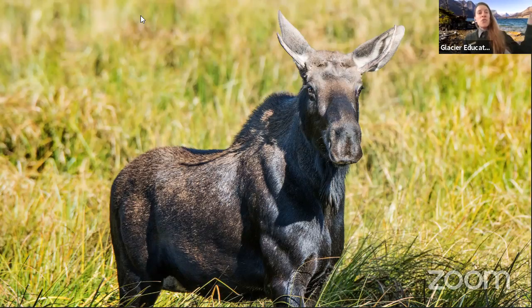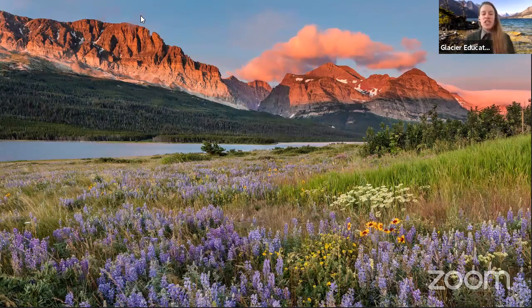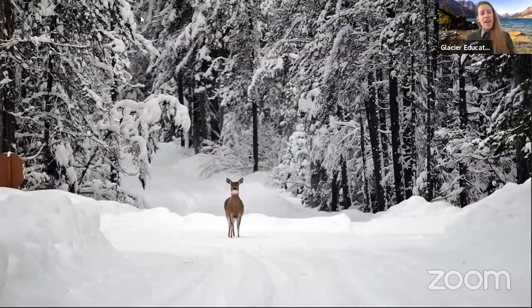Moving further across the park to the eastern edge of Glacier National Park, we tend to have lots of big open grasslands or prairies. These big open grasslands have lots of really good grasses and wildflowers that are great for a variety of animals — things like bears could be found here. Probably one of the more common animals we find in these prairies is the common white-tailed deer. We also have mule deer.